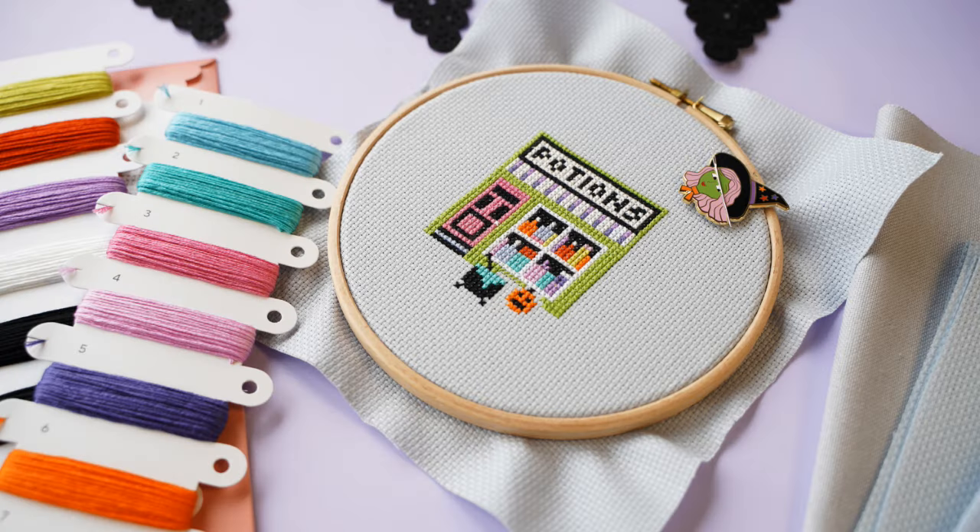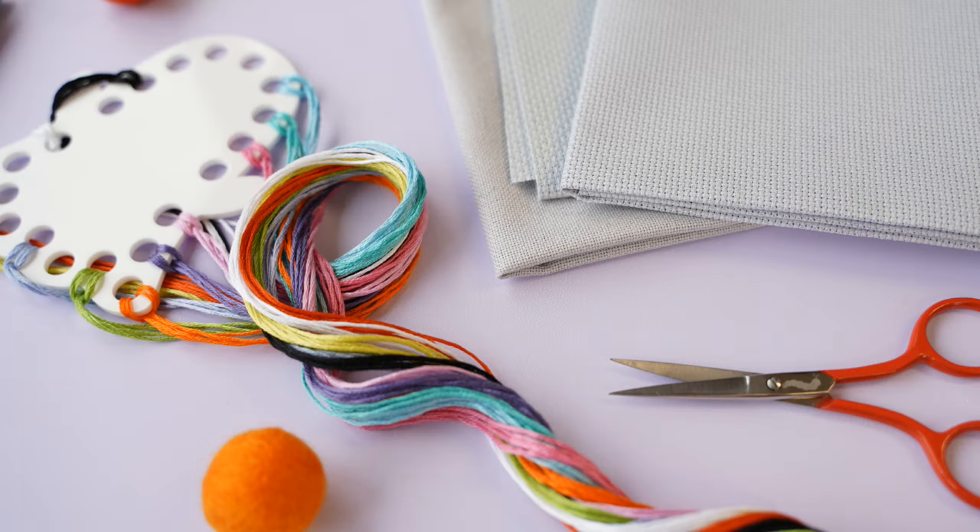Our Witchy Way stitch along is great for both beginners and more experienced stitchers alike. If you are a complete beginner or maybe you're just on your first steps into your cross stitching journey, this is a great way to make new friends, get involved in a larger project, but also to have that accountability and support with someone holding your hand throughout the whole process.